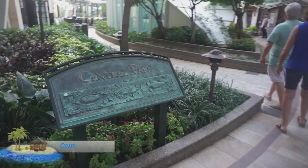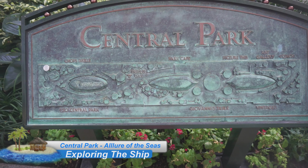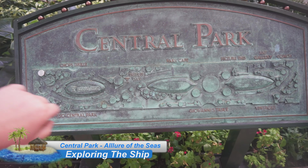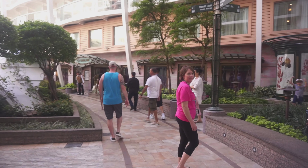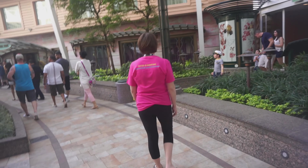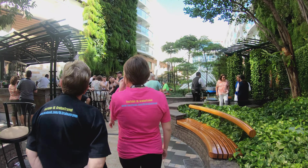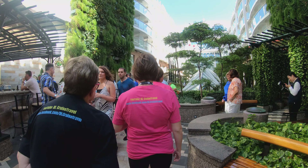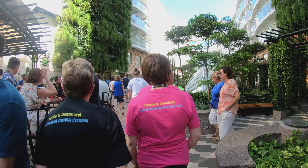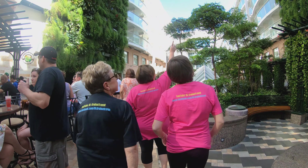Here we are taking a stroll through Central Park. There's a little map with all the different places — Chops, the trellis bar, park cafe, coach.